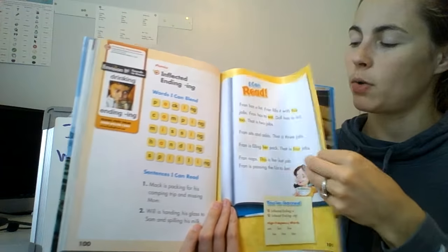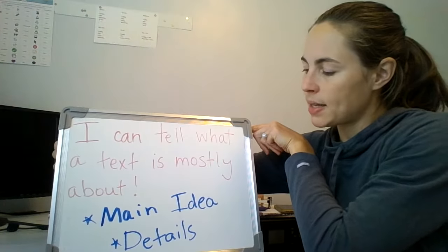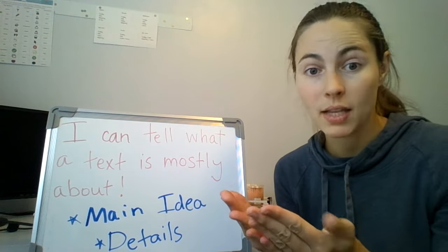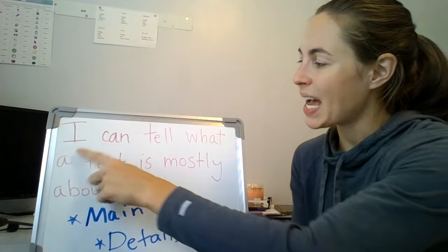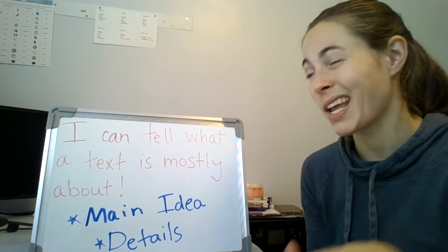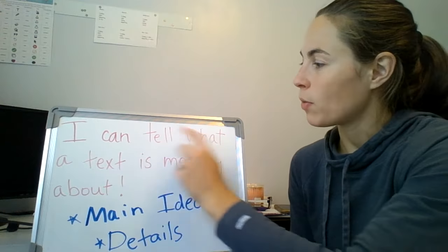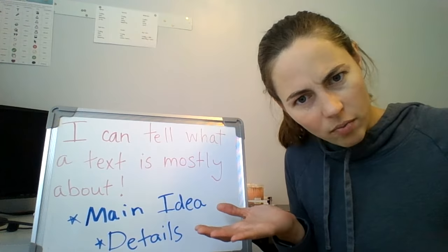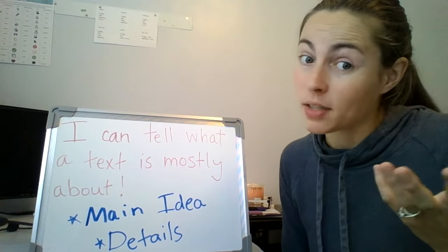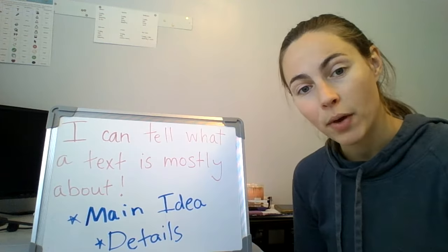I'm going to keep my blue reading book, boys and girls, and I'm going to just turn one page to this story called A Fox and a Kit. I'm going to set it down on my lap because before we start reading it, I want to read you our I can statement. When we comprehend, that means we understand what I read. It's very important that we understand what we read. This week our I can statement says: I can tell what a text is mostly about. Remember, text is another word — it can also mean story. It's any sort of book or text that we can read that might have something it's telling us about.